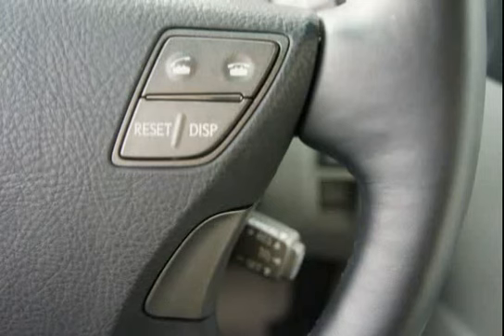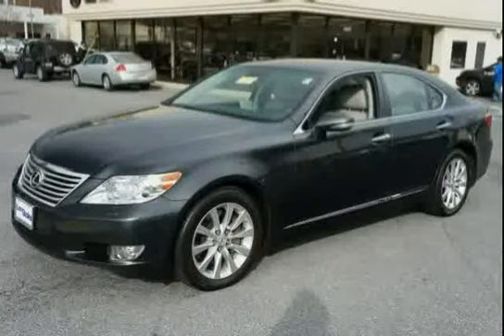Grain Matched Wood Trim throughout, including the Center Console, Dash, and Door Panels.